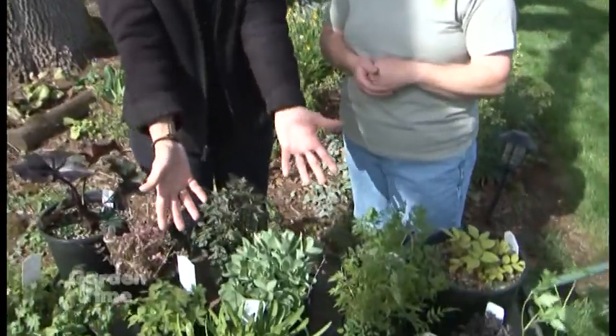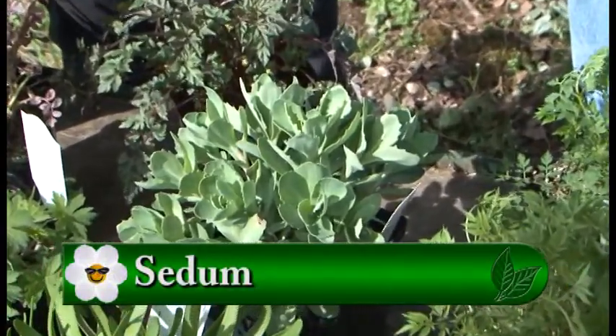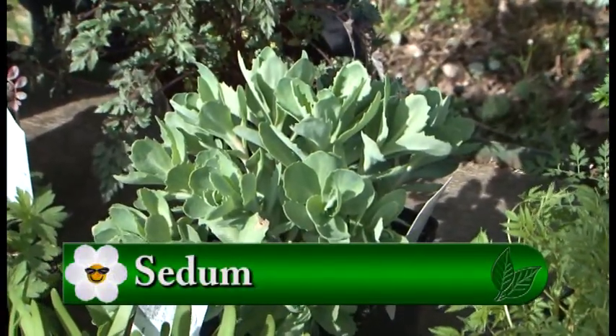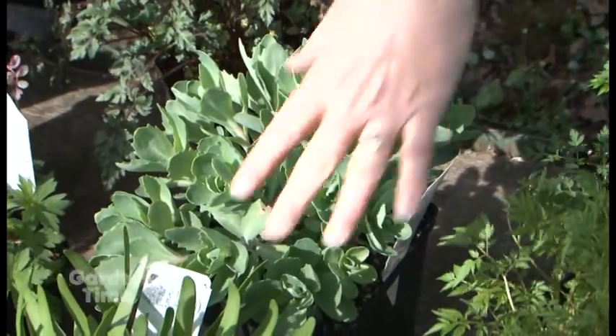And a Sedum — you don't even think about sedums this early, but they're so cute. They come up really early so you have this foliage very early, and then of course they have beautiful fall flowers that hold into winter for winter interest. Both the sedums and the alliums are for sun.